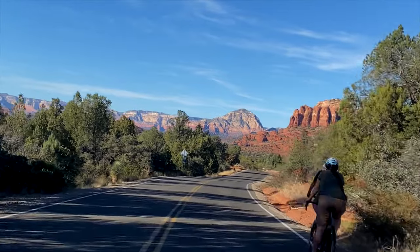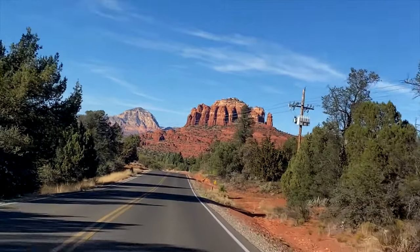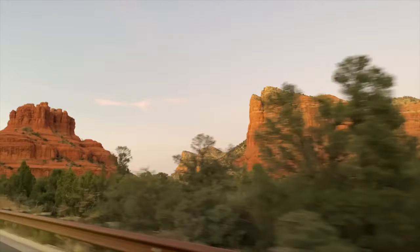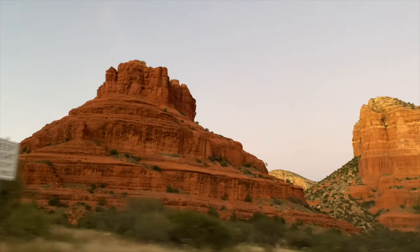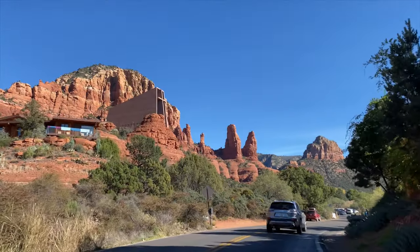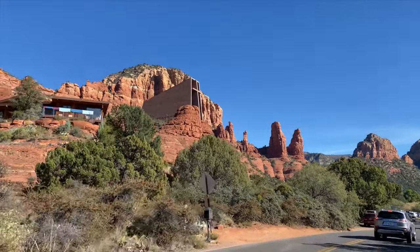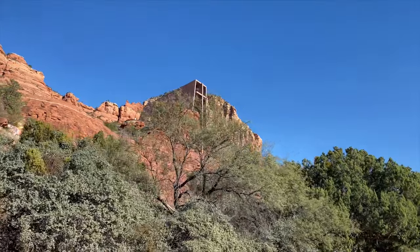The entire scenic drive to Sedona from both north and south is a sight of its own. Sedona is located just an hour or so north of Phoenix, and you must take the Red Rock Scenic Byway — I will link it in the description. It is absolutely incredible.